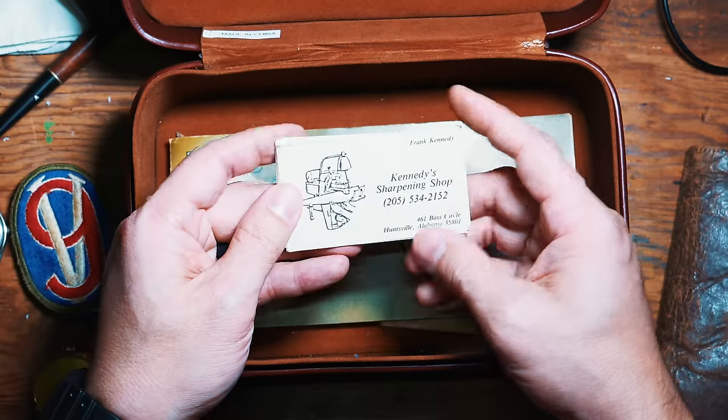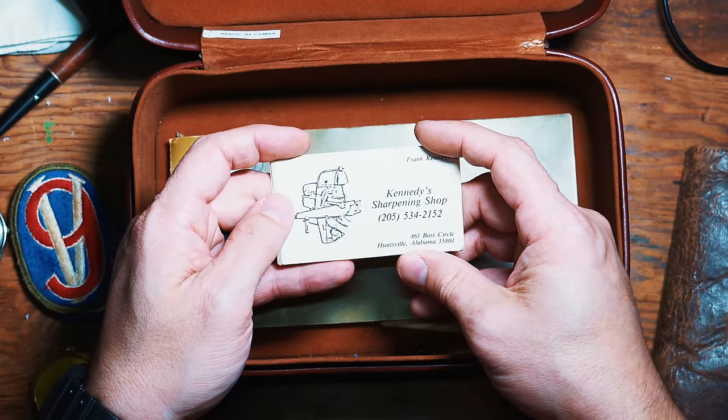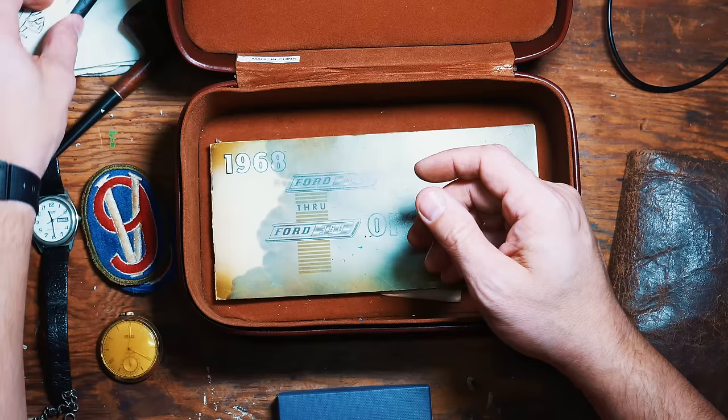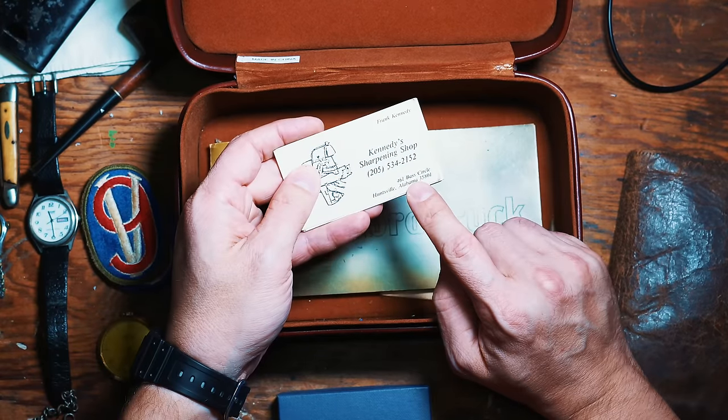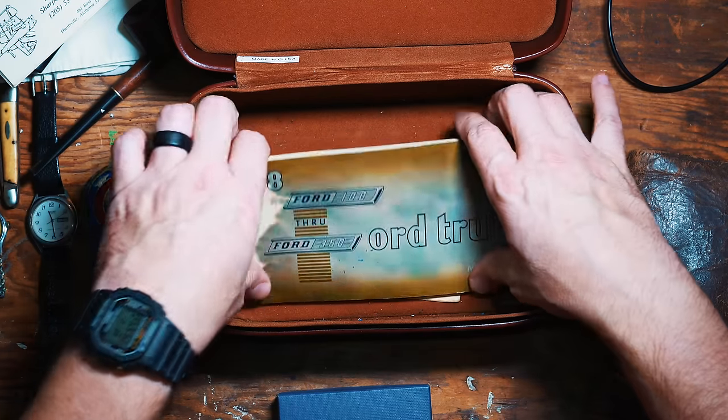I've got some business cards from his sharpening shop. He owned a sharpening shop where he sharpened saws, blades, knives, and all sorts of stuff. If I had been into knives and EDC as much as I am now back then, I would have loved to see the equipment he had in his shop. Like I said, he died when I was about 16 years old — and when I was 16, I didn't care much about anything but girls, to be honest. That's Kenny's sharpening shop — that's where my grandma lived. That house is no longer there.